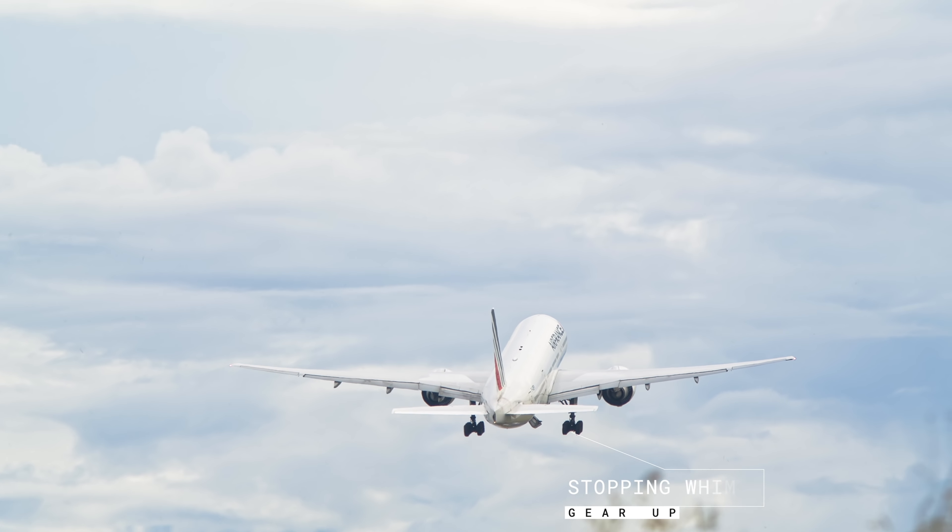Just after liftoff, the pilot monitoring confirms positive climb and the pilot flying calls gear up, as you can see. To limit the stress on the landing gear, we brake the wheels automatically before the landing gear retraction sequence is completed.